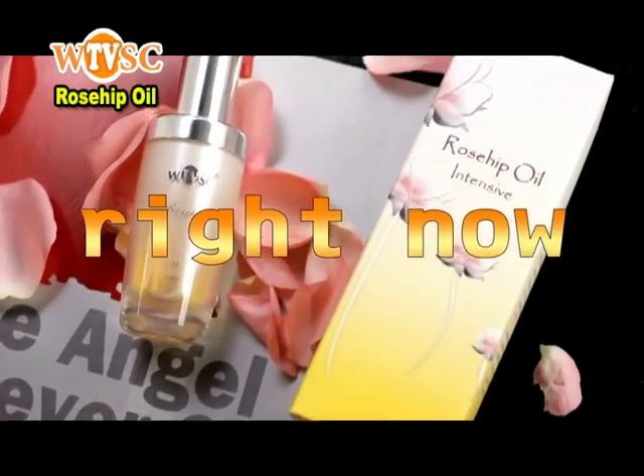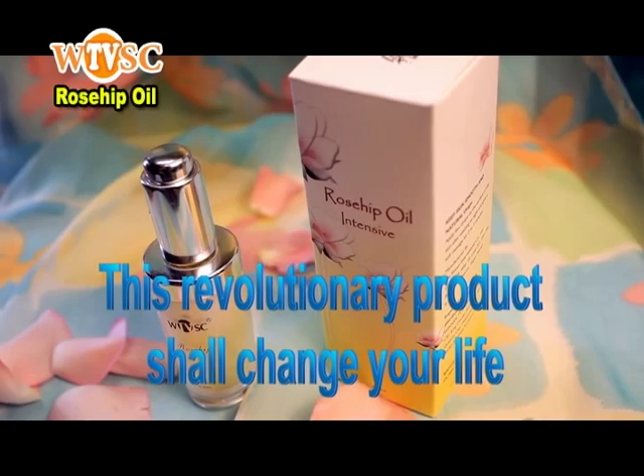Now! Right now! This revolutionary product shall change your life!